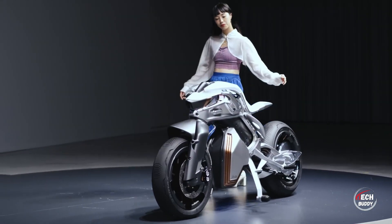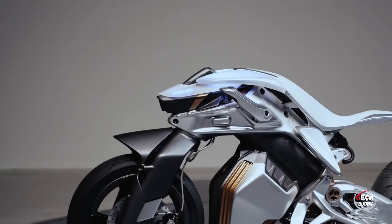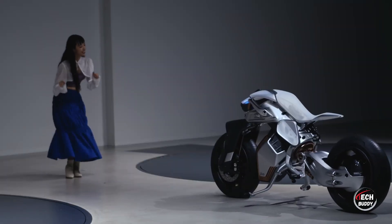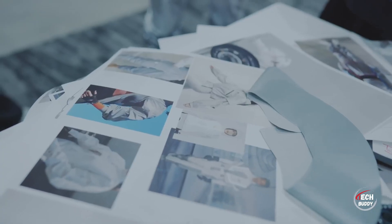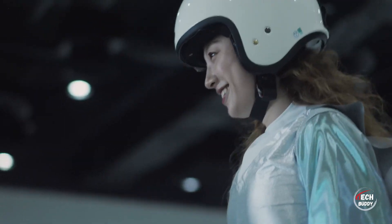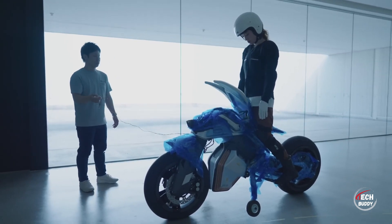The Motoroid 2, with its self-balancing capability, boasts a unique design featuring a swing arm and rear wheel that operate independently. It can move gracefully without a rider, showcasing dance-like maneuvers. While it can recognize gestures, Yamaha's promotional material hasn't clarified how to control the motorcycle's handlebars. This intriguing blend of technology and motion promises an exciting future in the interaction between humans and machines.